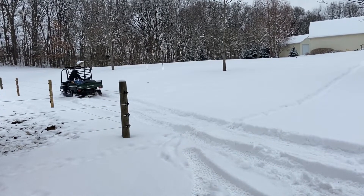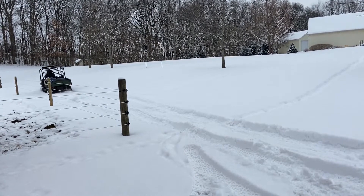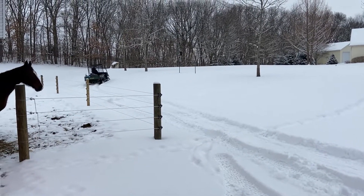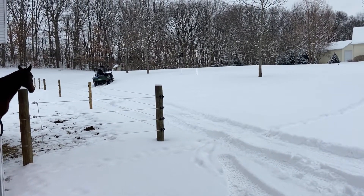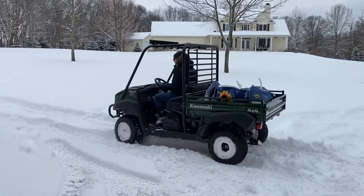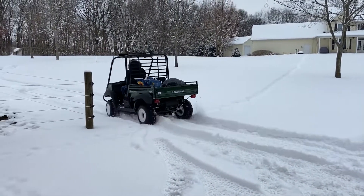Ground clearance on the Mule 4010 is 6.9 inches, so in the heavy areas you really start pushing the snow up into a barrier that you can't get past without backing up. That said, after a few tries and creating a bit of a path, I was able to get through to my intended destination.